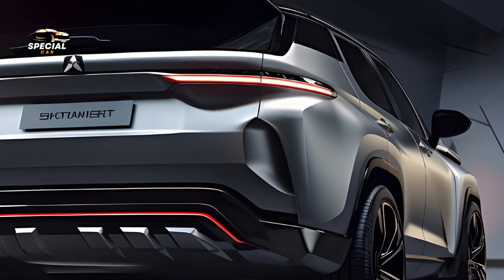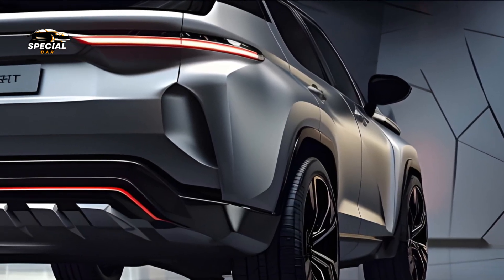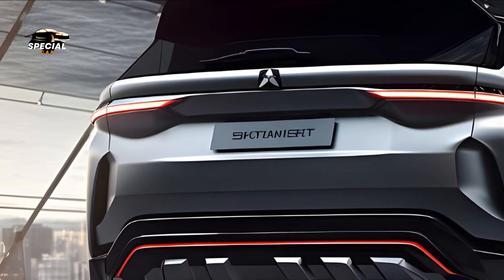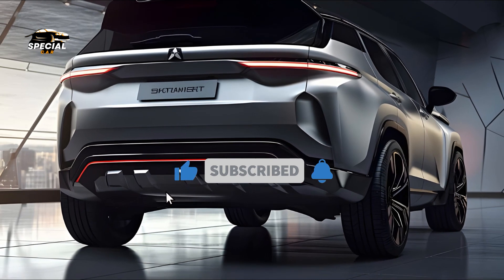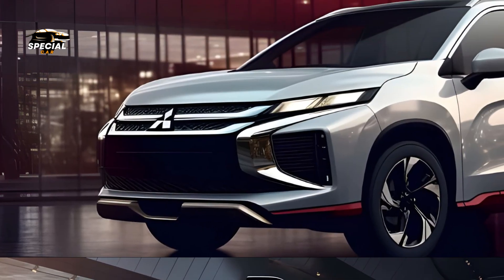The Expander GLS AT has a spacious, comfortable cabin for families and explorers. Quality materials and precise craftsmanship enhance the interior, while the ergonomic layout offers a smooth and intuitive user experience. A large touchscreen display makes navigation, entertainment, and connectivity effortless on the sophisticated infotainment system.